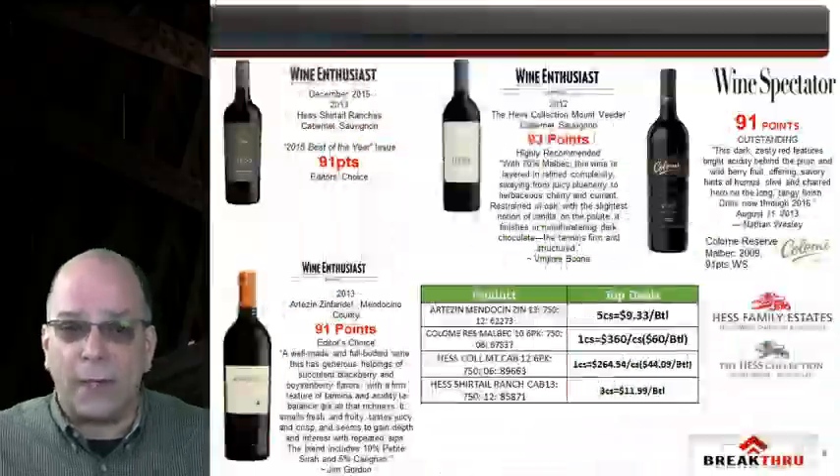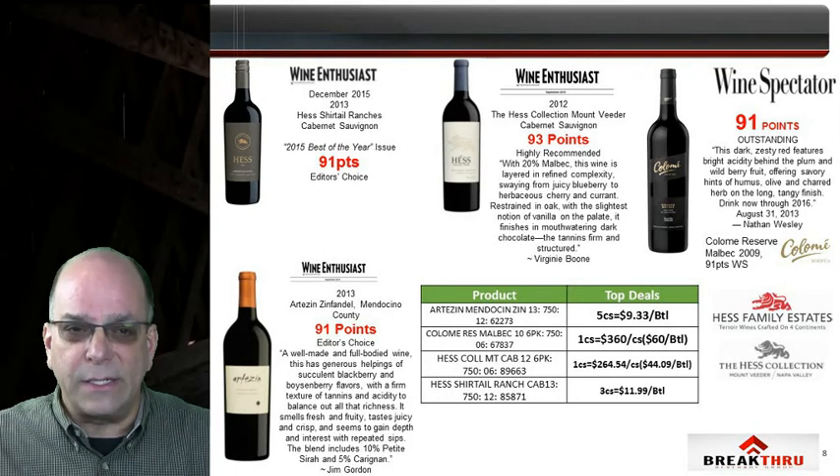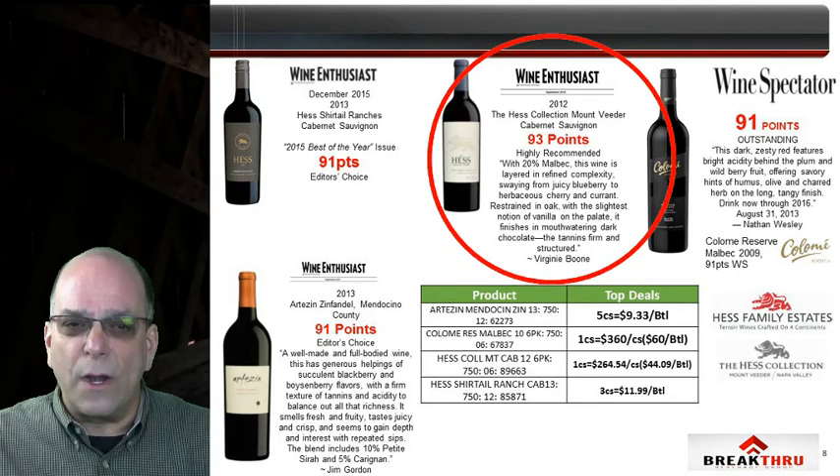The 2012 Hess Collection Mount Vider Cabernet is in stock. Emanating from the highly sought after 2012 vintage, it's produced entirely from Hess's own Mount Vider Vineyards and scored 93 points in the Wine Enthusiast.